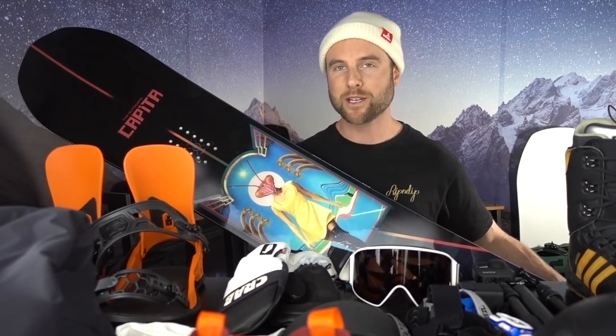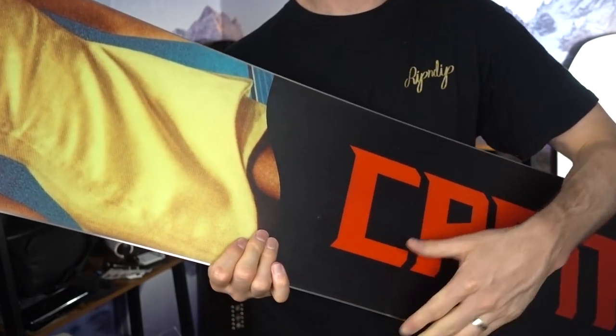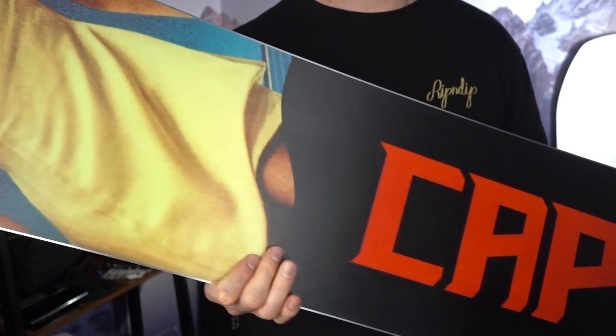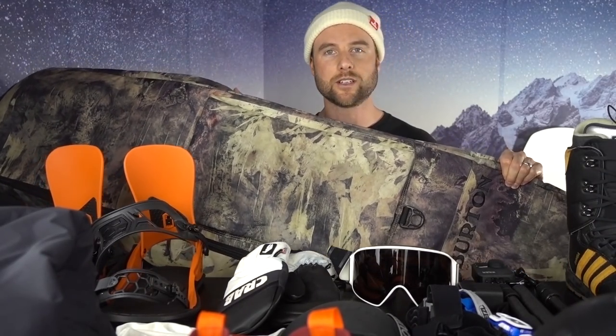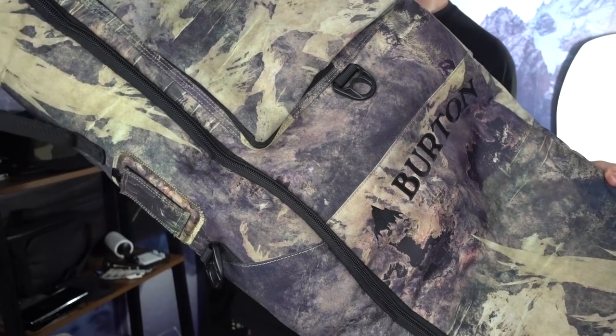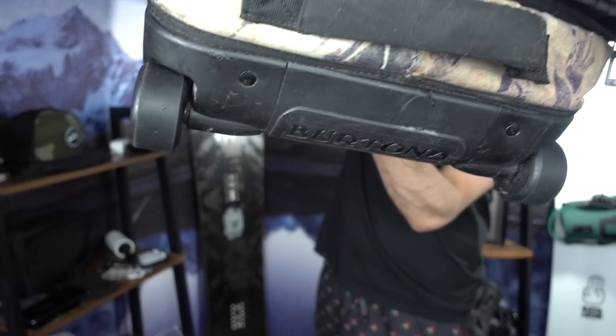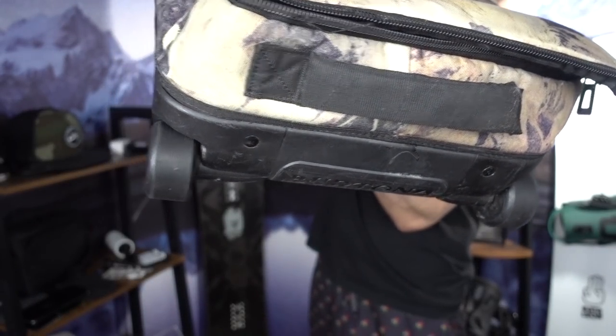The snowboard I'm bringing is the Capita Outsiders Park snowboard. I haven't had the chance to ride this one yet, so I'm stoked to finally get to ride it in the park at Zermatt. The way I'm getting all this gear over there is in my Burton snowboard bag — it's got wheels, it's large enough to carry all my gear and some clothes, and the airline allows one bag so everything is going into this.